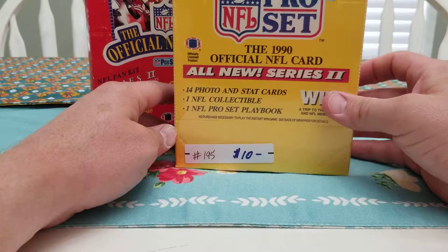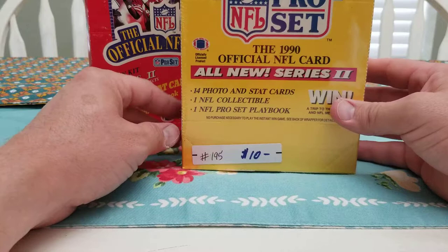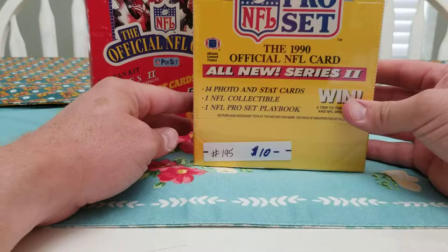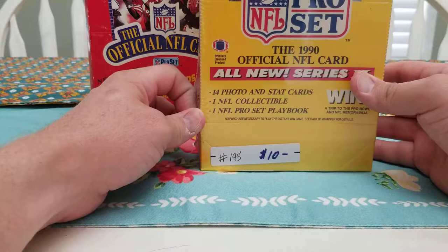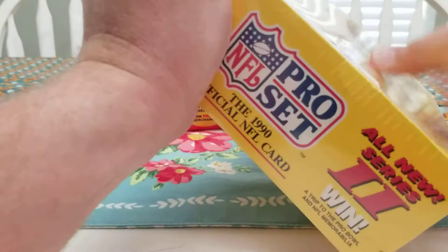It's not a high dollar set by any means. Series 2 has more of the rookies, and they probably cut out some of the errors from Series 1, so you may not get some of those errors you'd otherwise look for. Afterwards I'll check if there are any errors I missed, because I can never remember all of them. So we'll get started on 1990 Pro Set Series 2.